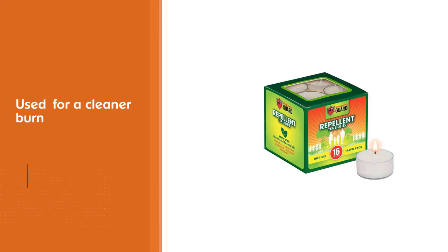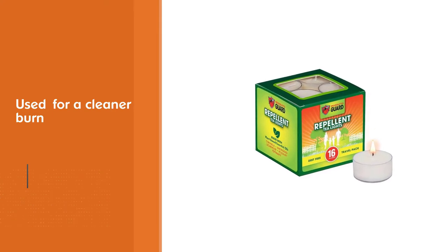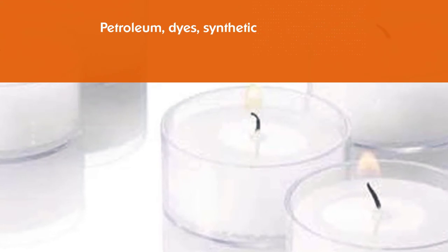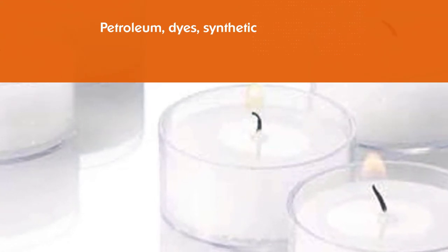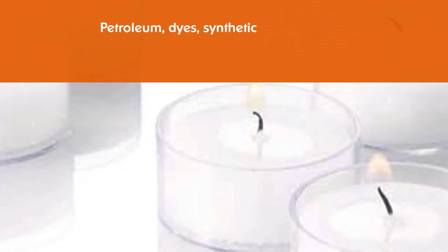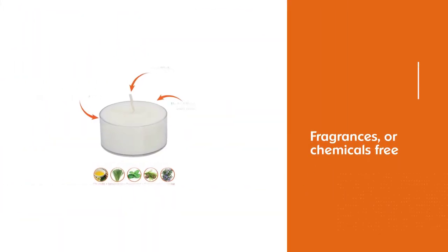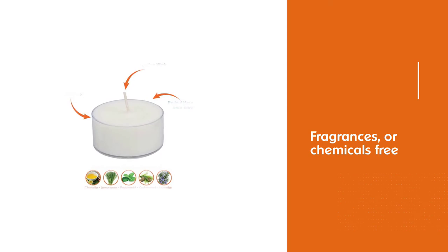Each of these 9-ounce candles can be burned for around 30 hours. They're made right here in the United States, so you can feel good about supporting a domestic company. The citrusy blend of oils smells light and refreshing, so you won't mind having it burning on your patio.